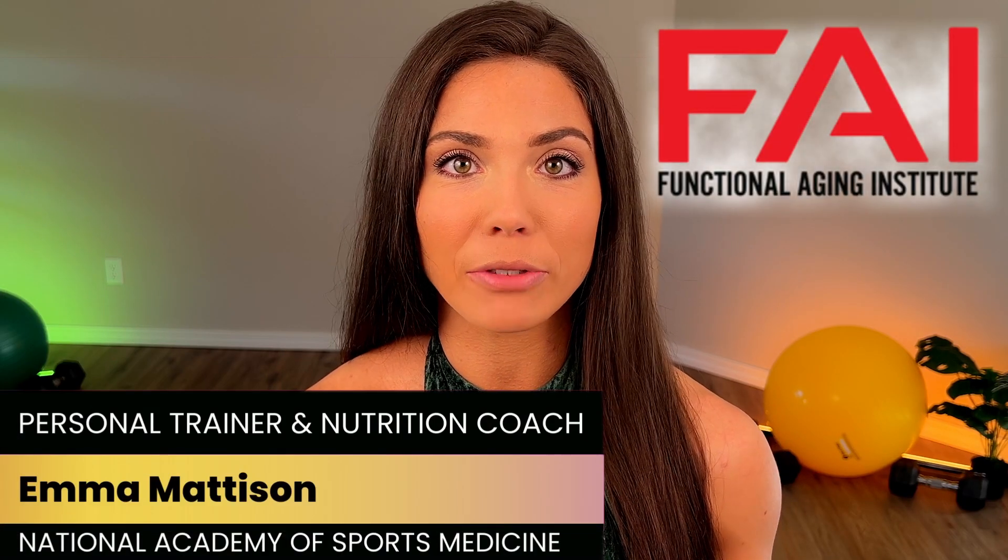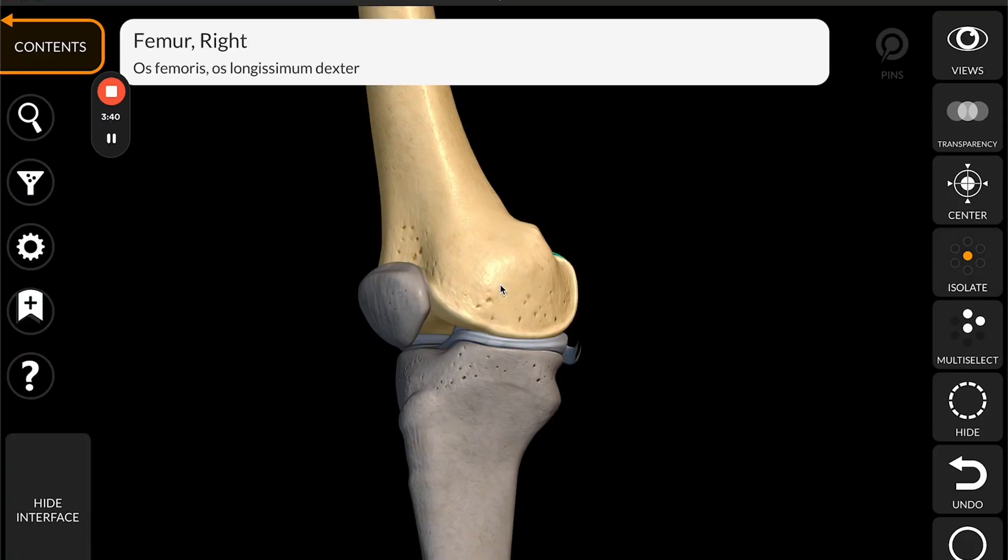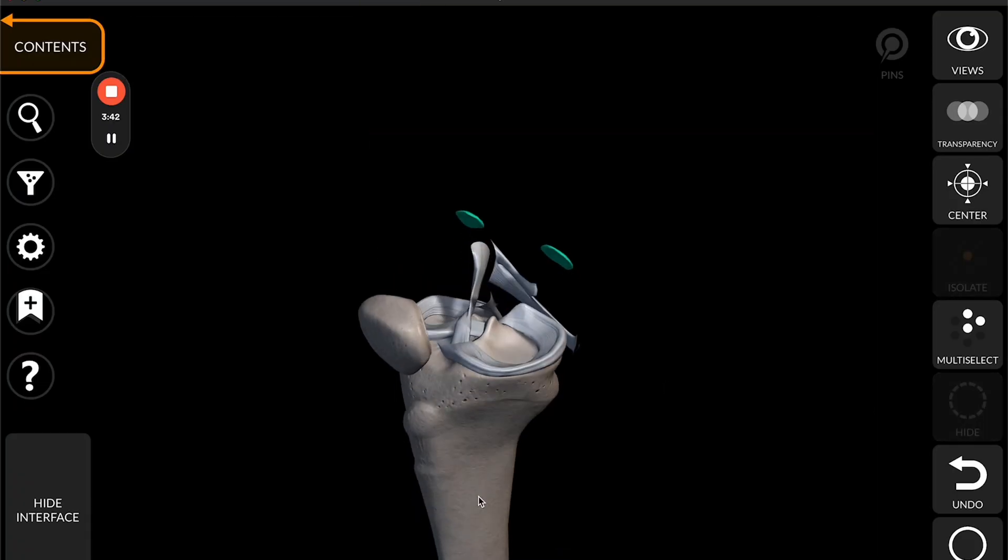First and foremost, if you haven't already seen my video explaining the joint itself, please check that video out for a more comprehensive overview of the different parts that make our joint function properly. The reason I suggest watching that video is because there are bones, there are cushiony substances such as cartilage, and there are a lot of different components that collagen can actually help with.